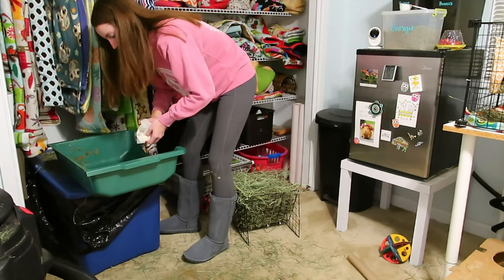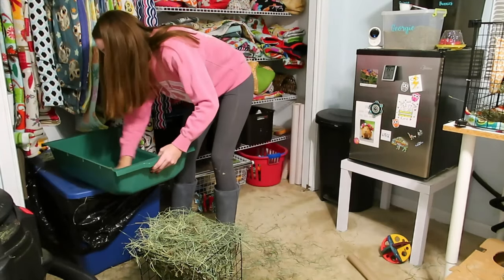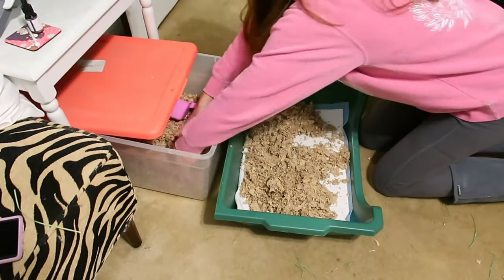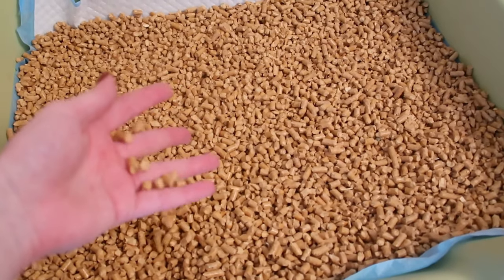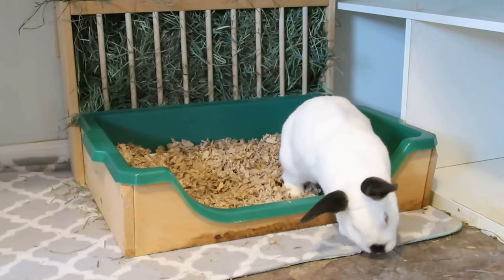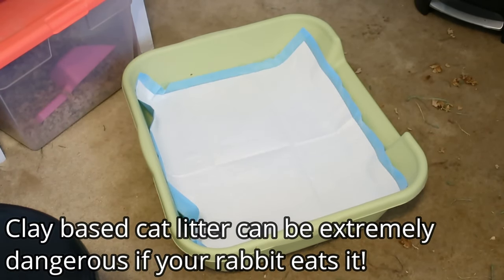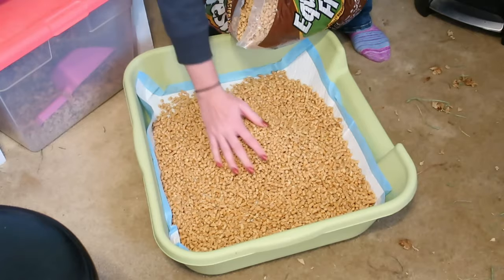Whatever litter box you choose, make sure it's large enough for your rabbits — small pet litter trays from the pet store are usually way too small. If you have two rabbits, make sure they both fit in it at the same time. For litter, you can use paper-based bedding like Carefresh or Small Pet Select, which is what we use. You can also use wood stove pellets or horse stall pellets to keep smell down. Cat litter can also be used — just make sure it's paper-based and unscented; no clay-based bedding. I also like to put a puppy pad down before the bedding to make cleanup easier.